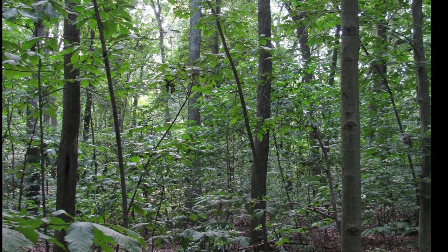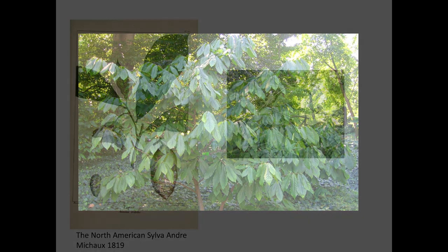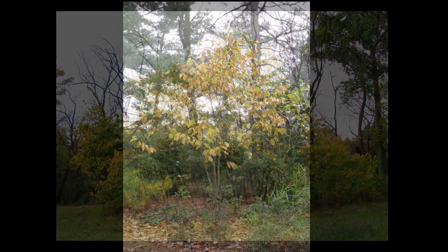The large leaves give this tree a very tropical appearance. They can grow up to 12 inches long and tend to hang down when mature. The upper surface is smooth and hairless, but on younger leaves you might find hairs on the undersides. The leaves have a wedge-shaped base and a bluntly pointed tip. The edges are smooth and they are arranged alternately along the stems. They turn a lovely soft yellow color in fall.